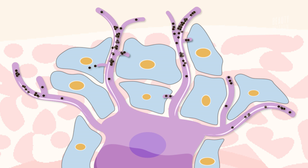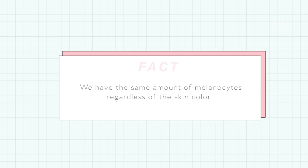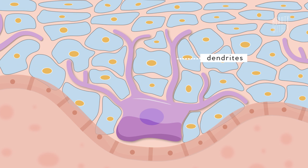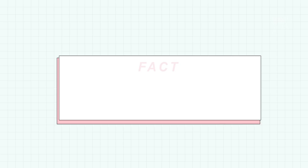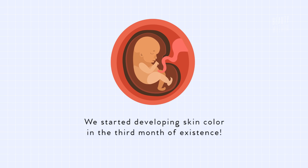No matter how pale or how dark, wherever you lie in between, we all have about the same amount of melanocytes. So our particular skin color isn't about the number of these cells, but about how far the cellular extensions known as dendrites extend and reach. These dendrites are used to transfer the pigment granules to neighboring epidermal cells, hence the spread of color. Fun fact: melanocytes have been with us in our embryo stages of life, so we most likely started developing color in our skin in just those first three months of existence.